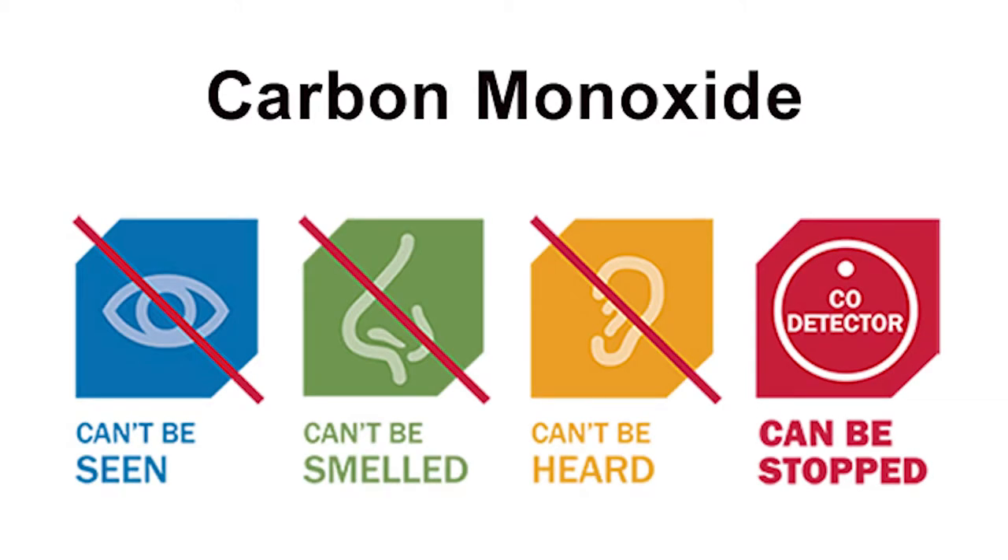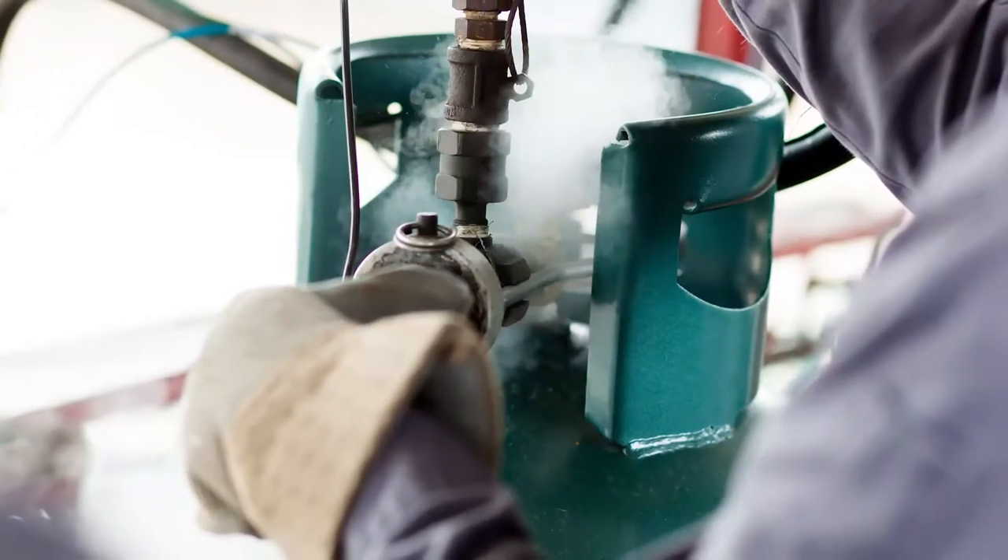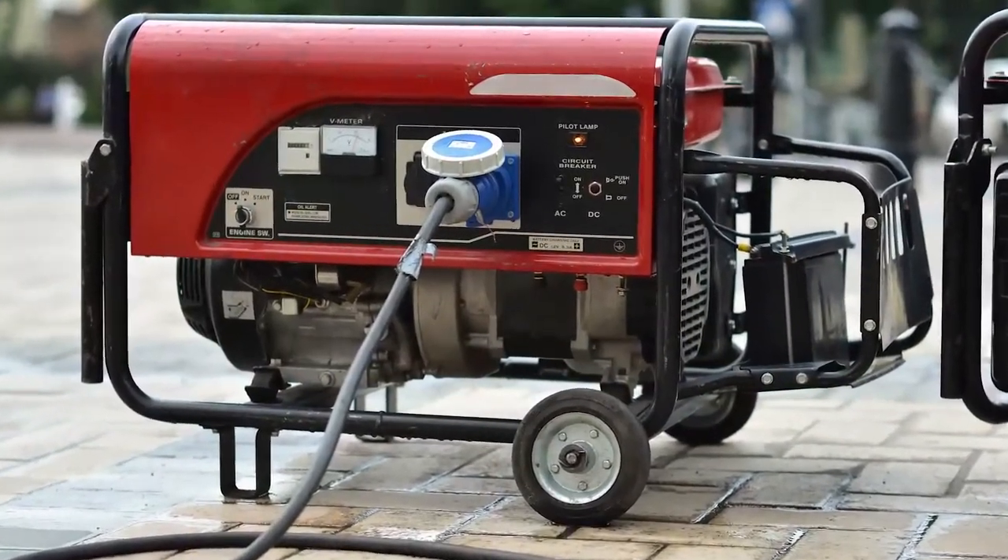Carbon monoxide or CO is a colorless, odorless, tasteless, and highly toxic gas. It's produced whenever fuel is burned from diesel fuel, gasoline, propane, oil, or any other source of combustion.